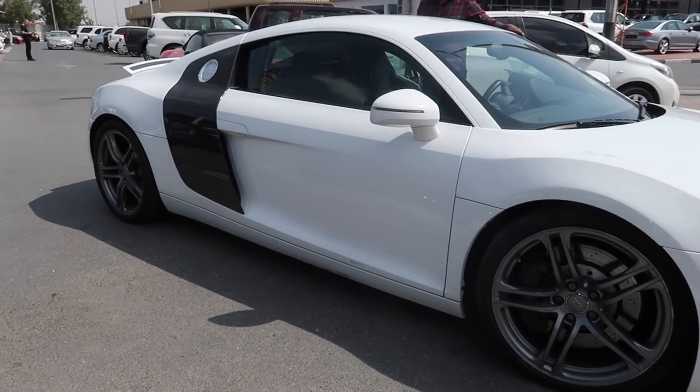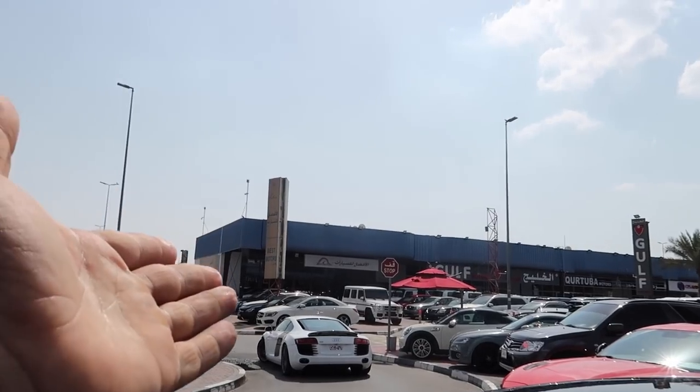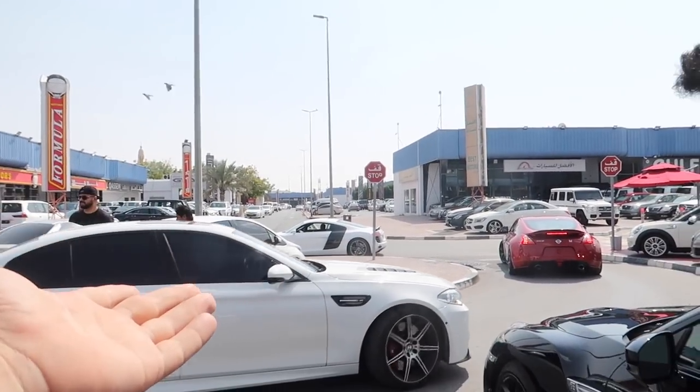The price is so cheap — 50,000 for a Porsche! Audi R8, GTR, Nissan 370Z, Audi R8 — this is crazy. They have an M5 here too. I want to give you a small rundown of prices for these cars.